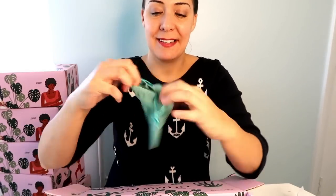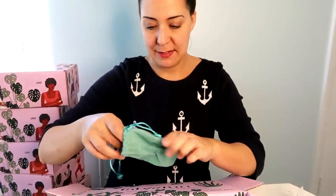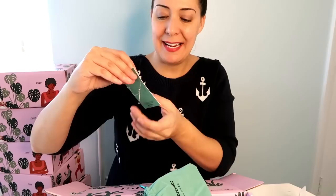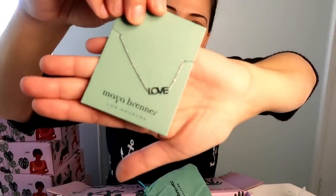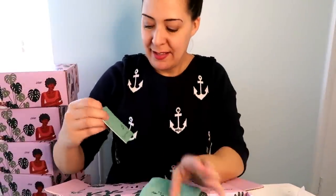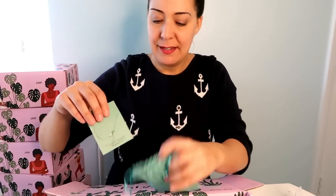I'm choosing this first because it's my color — aqua. This is Maya Brenner Los Angeles. It's a bracelet, silver, and it says 'love.' It came with a really nice bag. It's not necessarily something I'm going to wear, so I'll probably pass it along to my sister, and if I get a second one, my niece could have it — matching bracelets, which is cute.